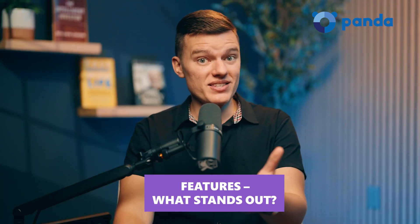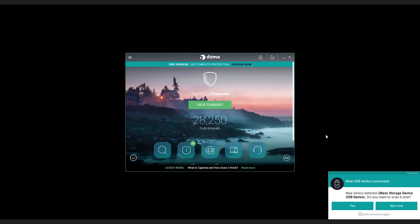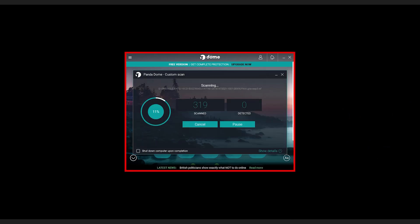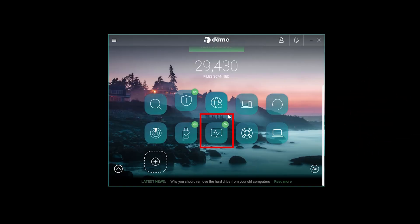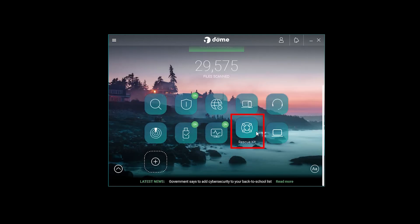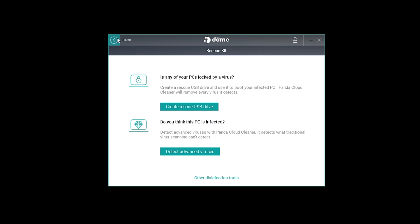What about features — what stands out? PandaDome actually comes with a few interesting extras. One of the best ones is USB protection: the second you plug in a flash drive to your device, it scans it for malware. There's also a process monitor to track suspicious programs, and if your system ever gets completely wrecked, the rescue kit lets you create a bootable recovery tool to fix it.